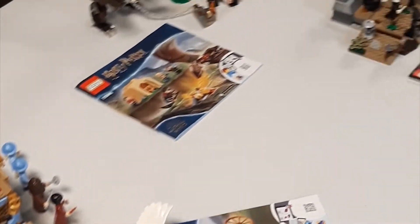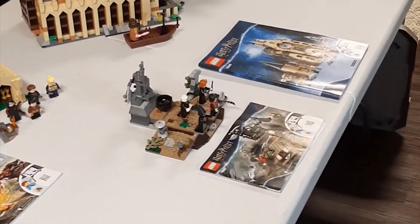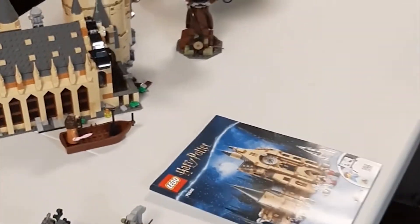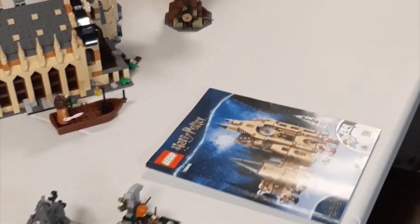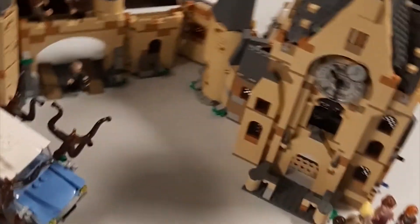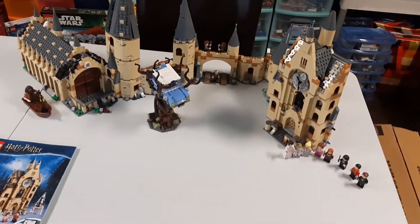It features 1, 2, 3, 4, 5, 6 Harry Potter sets that I got for a total of $150 Canadian, so around $115 US. Pretty great deal, considering all the sets are complete, and I am only missing two books in all.